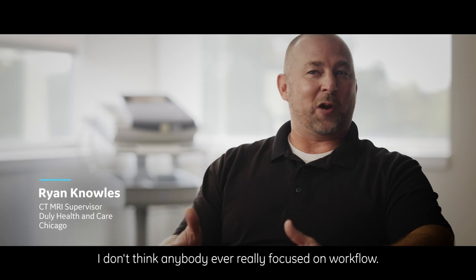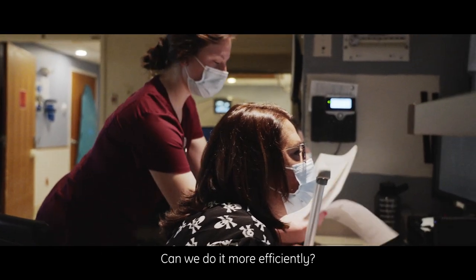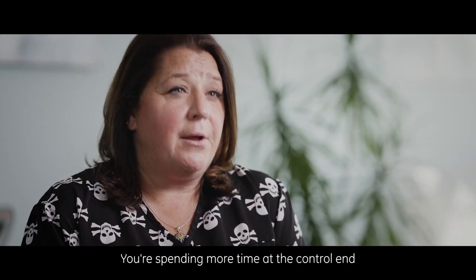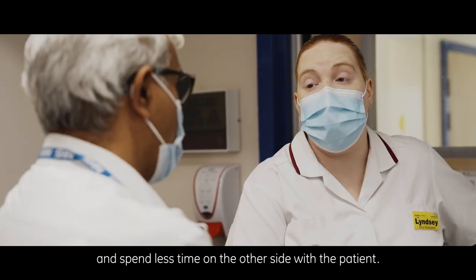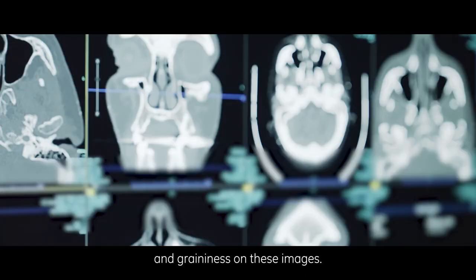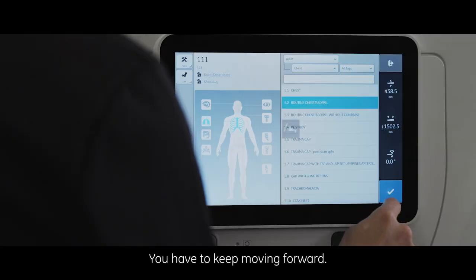I don't think anybody ever really focused on workflow. It was: how fast can we get these scans done? We need to fit these patients in — can we do it better, more efficiently? We had older equipment, so we were facing a lot of breakdowns. The machines were tired. You're spending more time at the control end trying to put the parameters in, trying to fix the machine, and less time on the other side with the patient. If you're not always looking to improve, you're going to be left behind in today's radiology world.